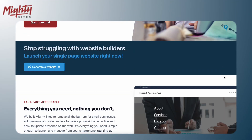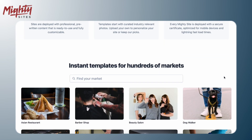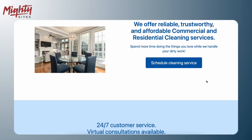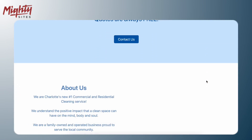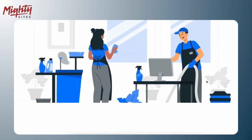Option number one is Mighty Sites. Mighty Sites is super simple — it starts at just $9 a month and you can create a simple, affordable, professional-looking website for your small business. It's great for local businesses, especially service-type businesses, where you can create something in just about 10 or 20 minutes that can represent your business and be awesome for the long term.